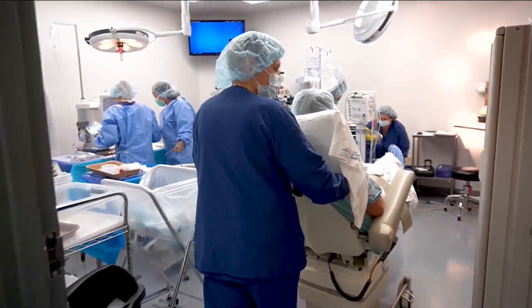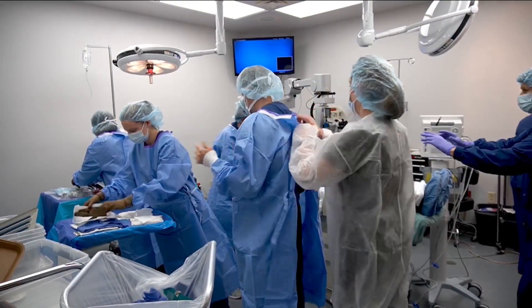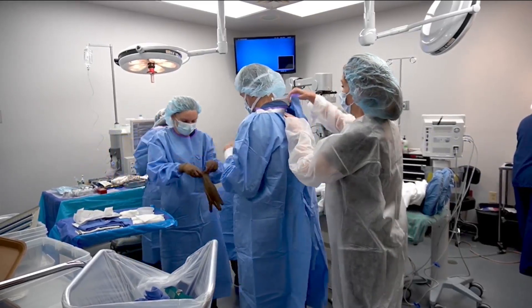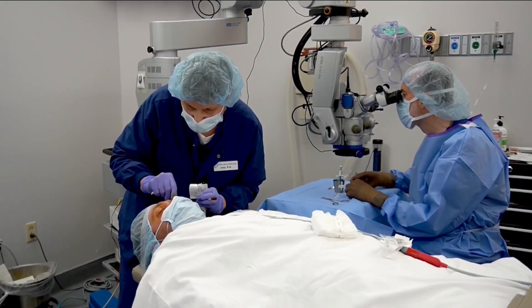And you get very rapid visual recovery. Speaking of recovery, I'm sure there are people listening to this thinking, how long is the recovery? What would I need to allow time-wise for this? Well, the nice thing about the EVO is that we do both eyes at the same time. We do it in our surgery center, so that makes it really safe. And the vision comes back, if not that day, by the next day.